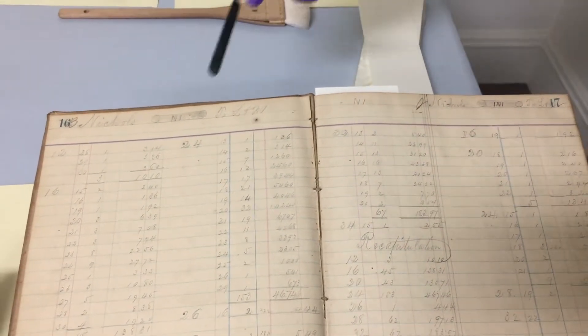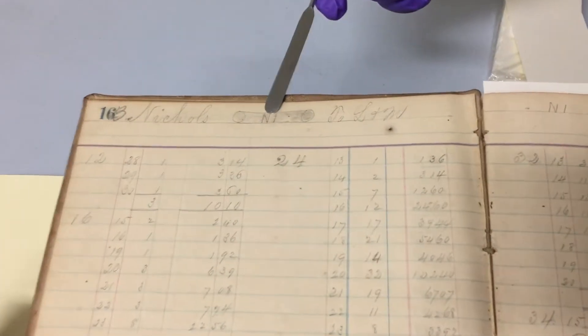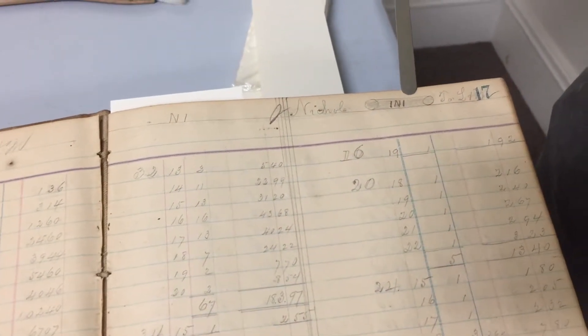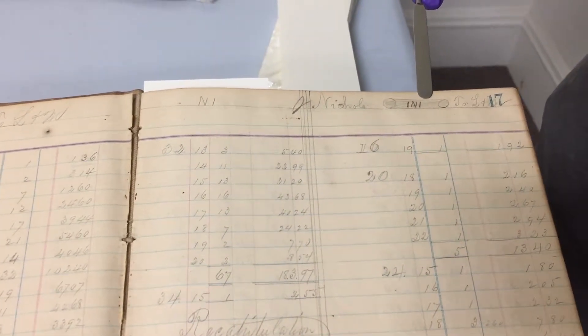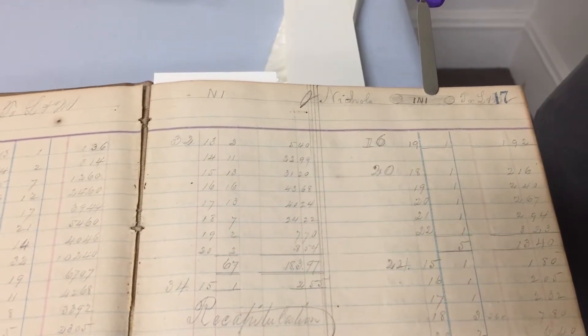I mentioned the log marks — you can see this same guy in Nichols has two different log marks, one right here and one right here. The reason you have those log marks is they would transmit the logs via the river down to the sawmill in Orange, and once they got here you'd have to identify whose log was whose, and you'd use those log marks to tell whose was whose.